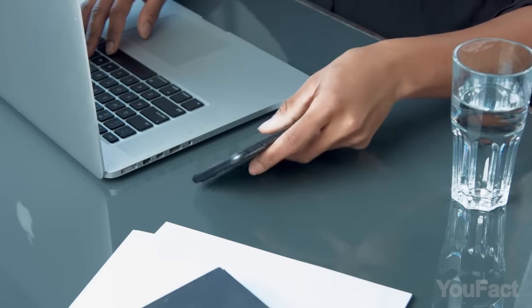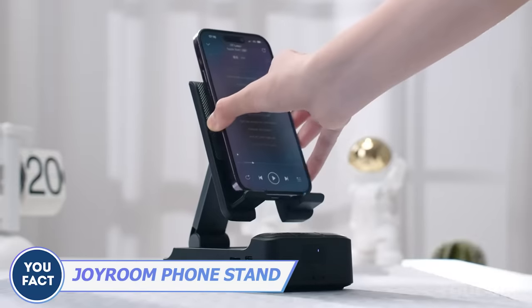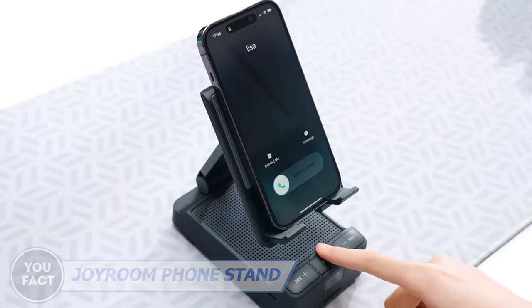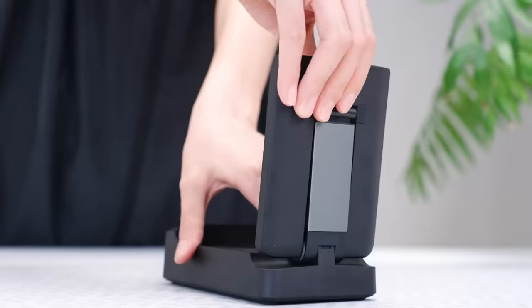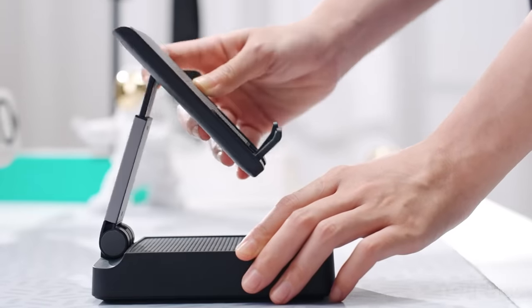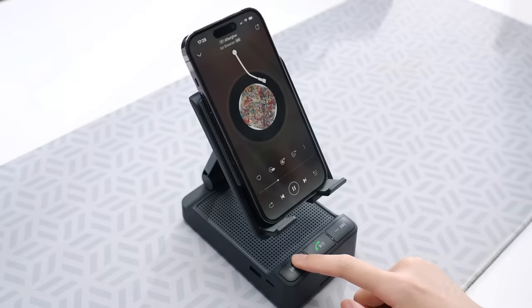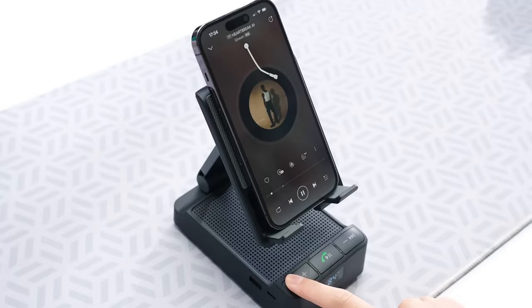Do you often hang up on calls while working? Pair your phone with this phone stand. There's a built-in speaker so you can carry on discussing important matters while continuing to type. The adjustable telescopic arm design lets you adjust the height and angle for the most comfortable viewing experience. And after the call ends, fire up your favorite music — with the built-in battery, you can groove for up to 15 hours.